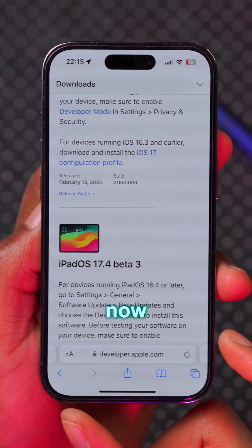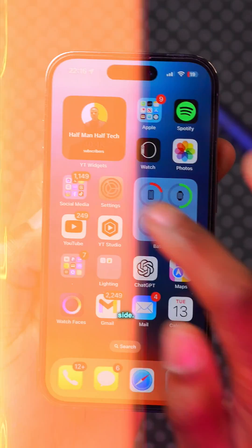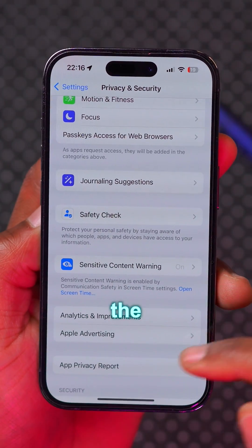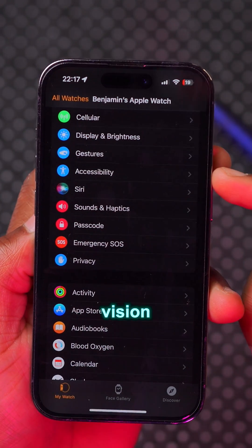In Safari, the tabs are now back to their default small size and it shows other tabs on either side. In Privacy and Security settings, the Wallet connection has been removed.